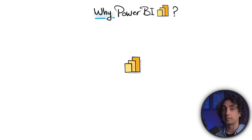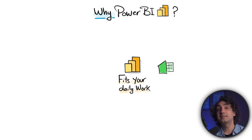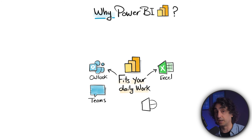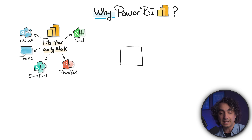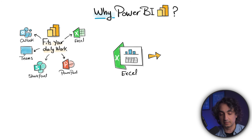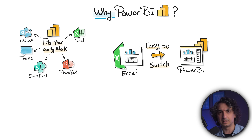The first and obvious reason why some teams tend to use Power BI is that it fits your daily tools. Most people at work already use Microsoft products like Outlook, Teams, Excel, PowerPoint, and SharePoint — and Power BI feels natural because it fits right in. It looks like Excel, it looks like PowerPoint, and it is already connected to all those tools without any extra steps. The second reason is it is very easy to switch from Excel to Power BI because you already know the interface.